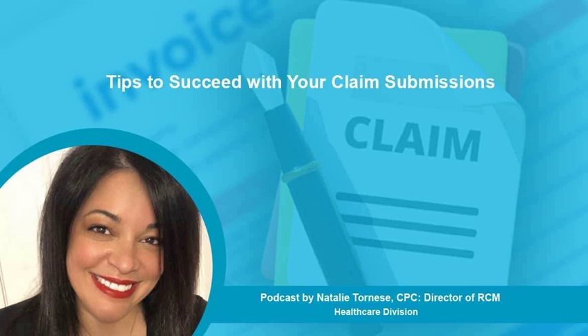Insurance coverages should also be verified if there has been a recent change or at the start of a new month or year. You should perform claim scrubbing — this is a critical step to reduce rejections. The claim scrubbing process involves using specialized software to review medical claims before they are submitted to the insurance payer. Some practice management softwares will have this function. Claim scrubbing software can identify and correct errors or potential issues that can cause claim rejections, denials, and delays.